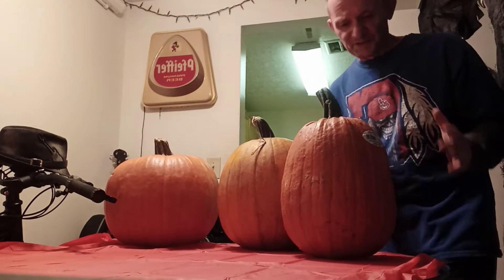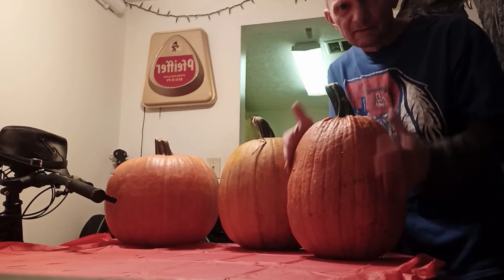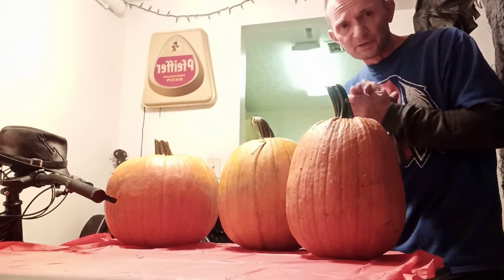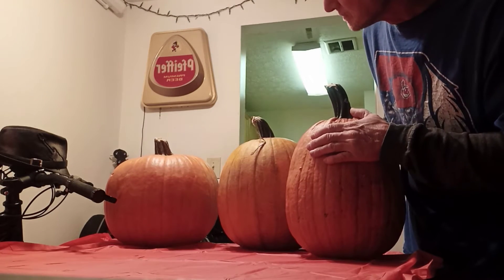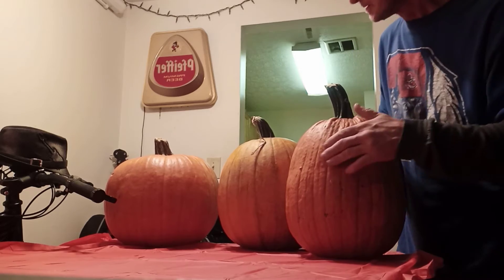I like this one — kind of a long face. But what I'm gonna do is start on one; I don't even know which one I'm gonna start on. Maybe I'll start on long face.